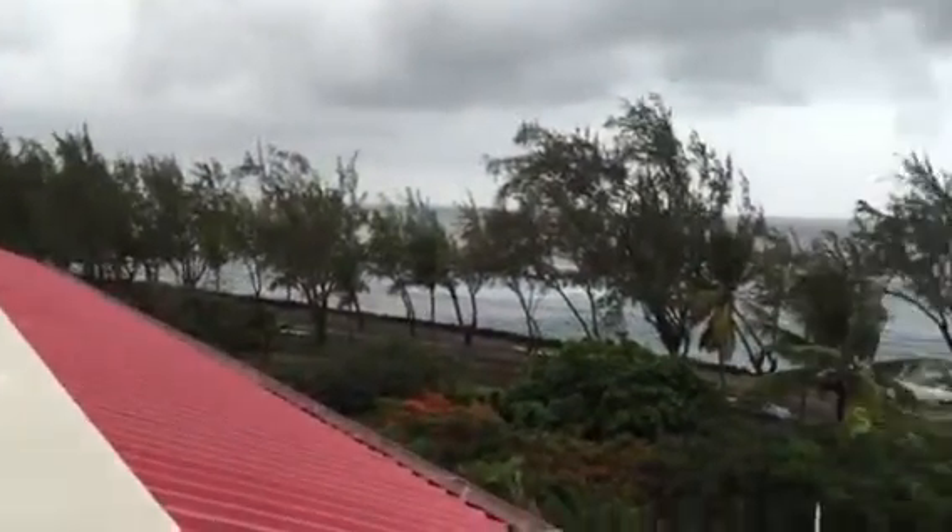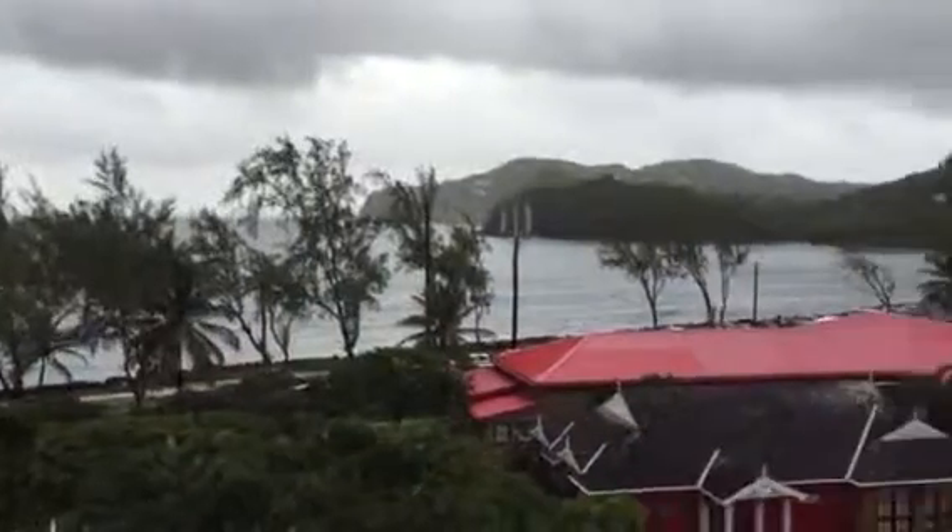The other balcony looks out on the Caribbean. And there, in case you get bored of that, is a beautiful view of the Atlantic Ocean.